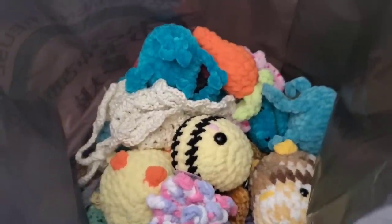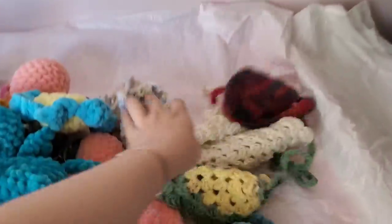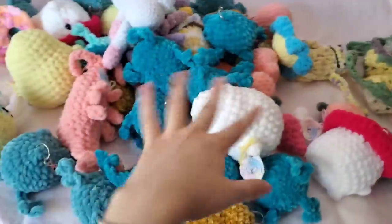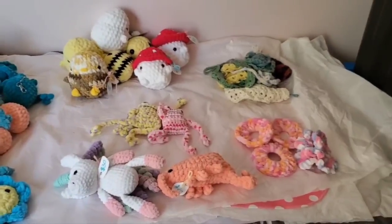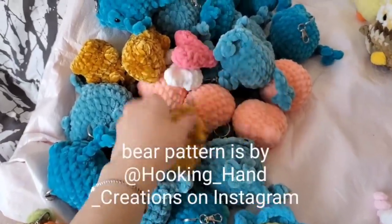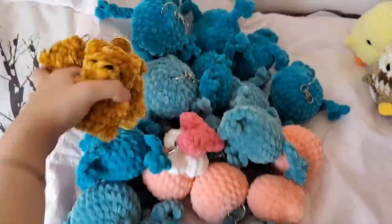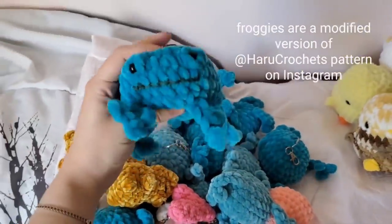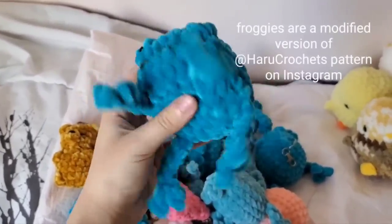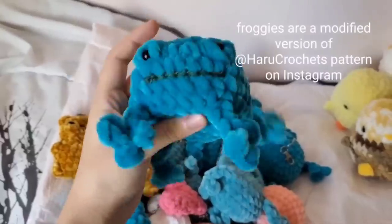Now I'll show you everything I have for my smaller items — I just dumped this bag out. I usually put all these small items in a bag and organize them at the market. I have cat accessories and stuff but I'll organize it all first. To start I have my keychains — I sell them for $12 each. I have some little yellow bears; I thought I'd make these but I normally make brown ones. I also have my froggy keychains which do really well — this is a modified version of someone else's pattern where I added legs instead of just nubs.